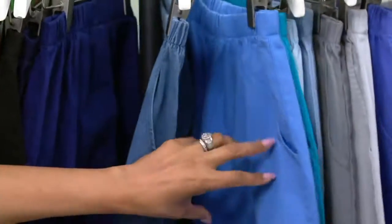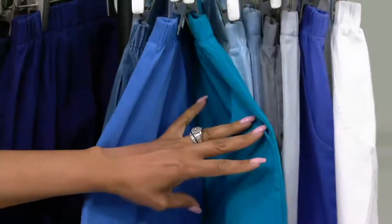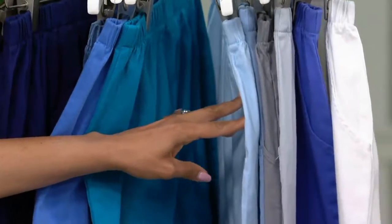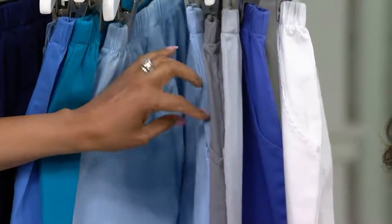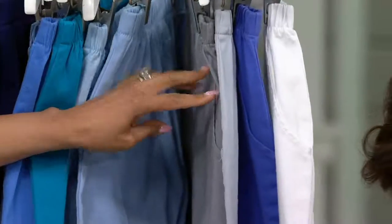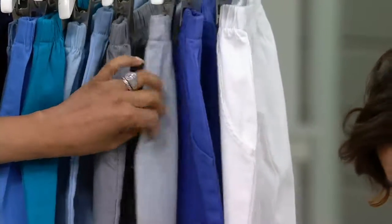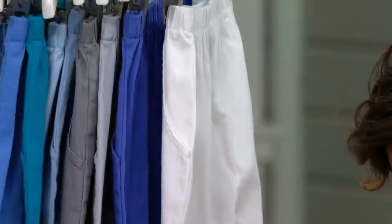Marine blue — double extra small through extra large. Summer teal — all sizes. Cool blue — double extra small and extra small, large through 3X. Pale blue — all sizes. Medium gray — all sizes. Light gray — double extra small, 2 and 3X. Summer lilac — double extra small and small through 3X. And white — all sizes.